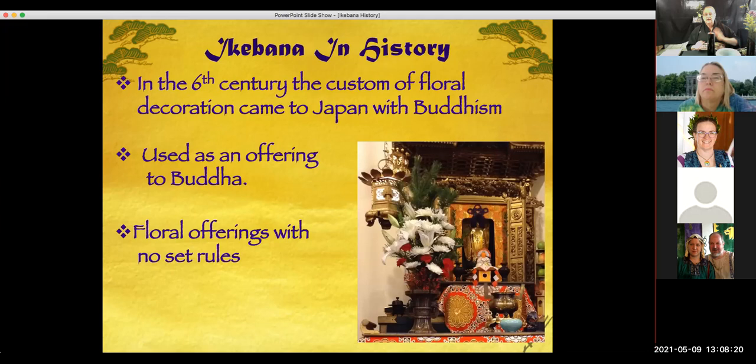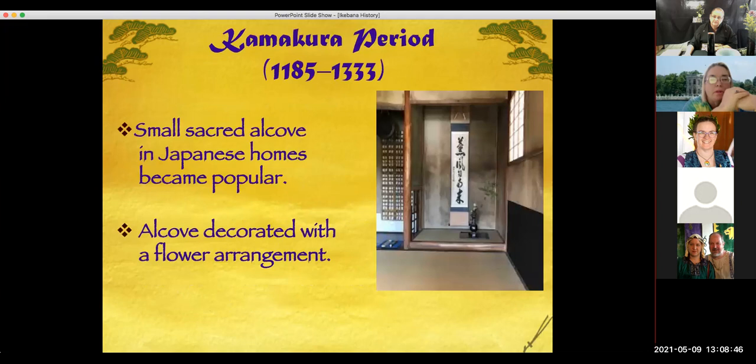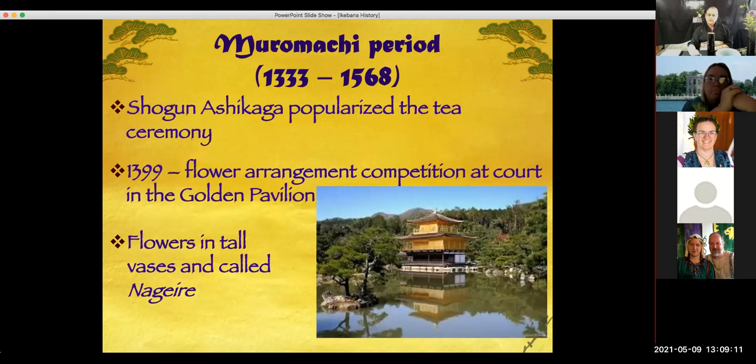Ikebana did come to Japan in the five to six hundreds, and at first it was just a flower arrangement in the Buddhist temple. As time went on, it's mentioned in very famous ancient books like the Tale of Genji, and people began to use flower arrangements not only in religious places but also in their home and during tea ceremony. During the Kamakura period, the architecture began to emphasize a small alcove, and even today traditional Japanese homes have this small set-in place in their main room, always decorated with a scroll, incense, candle, and a flower arrangement.